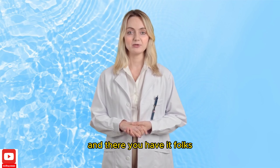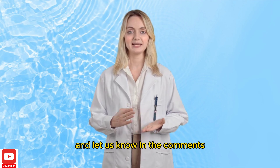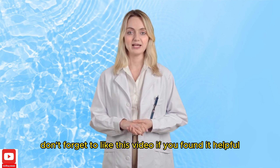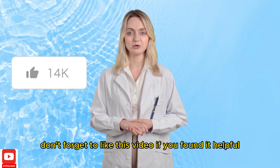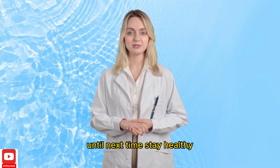And there you have it, folks — 5 delicious smoothies that are not only tasty but also great for lowering your cholesterol. Give these recipes a try and let us know in the comments which one is your favorite. Don't forget to like this video if you found it helpful and share it with your friends and family. Until next time, stay healthy.